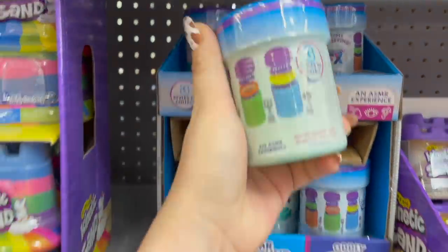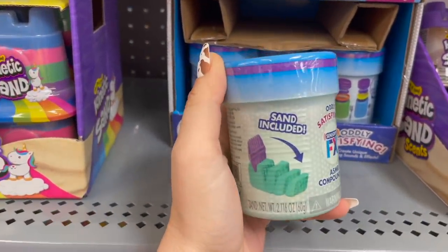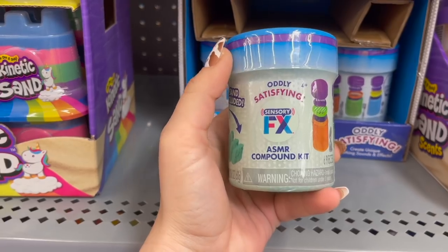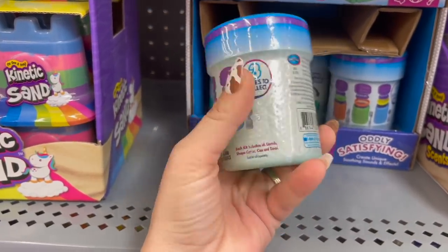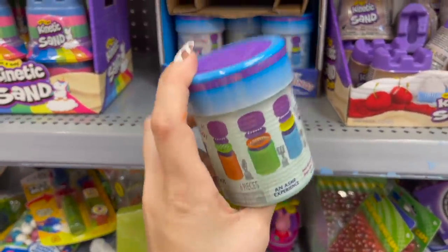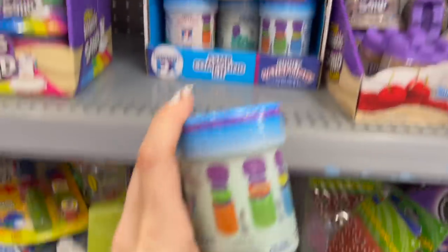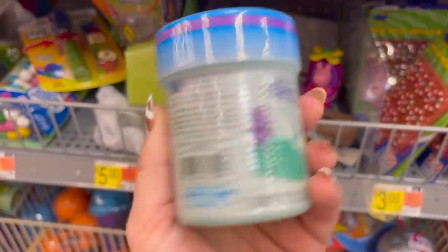I just found these — they are the same brand as those pods, but this is an oddly satisfying ASMR compound kit. It looks like it comes with sand, so I'm very interested to see how these are. But I'm worried it's going to be really messy. So let's take it back to the playroom and test it out.